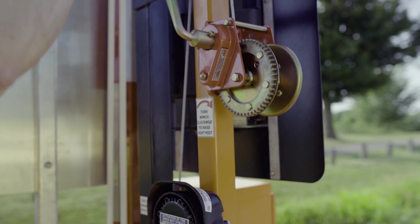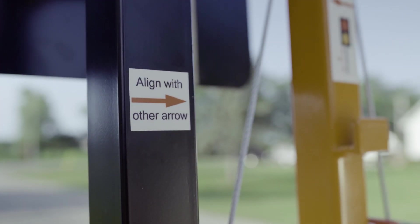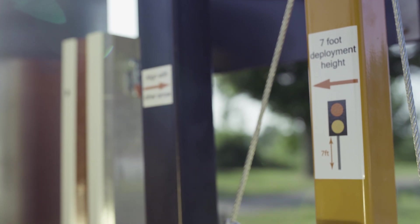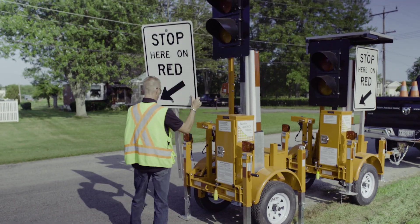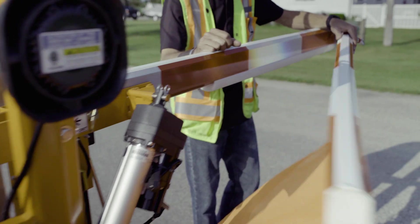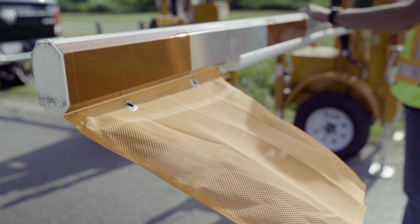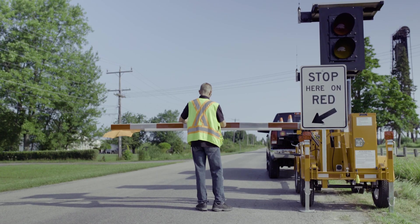Single lane closures on typical applications of the AFAD include gas line, water and sewer maintenance sites, asphalt paving, road reconstruction and maintenance zones, guardrail repairs, ditching, tree trimming, hydroelectric and telephone line maintenance, as well as special event lane closures. Safety to flaggers is the top priority with all design decisions made on any of our units.